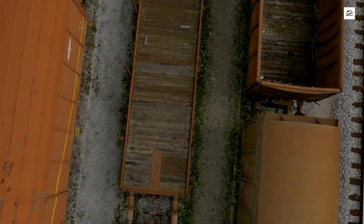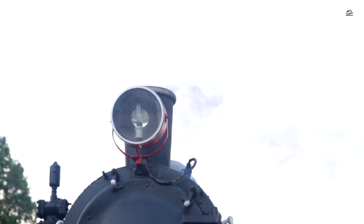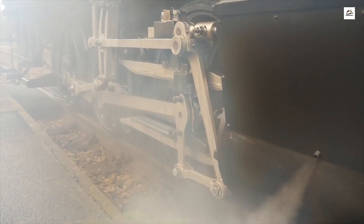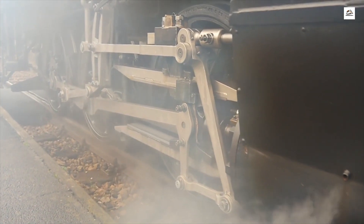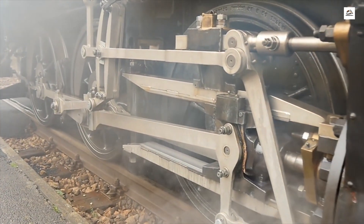Railway time capsules. In our quest for hidden treasures, we uncover time capsules strategically placed along the German Upper Silesian Railway. These capsules, tucked away by railway workers and communities, contain artifacts and messages from the past. Join us as we crack open these time capsules, offering glimpses into the lives and aspirations of those who shaped the railway's history.